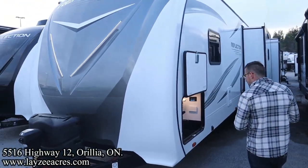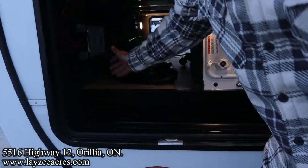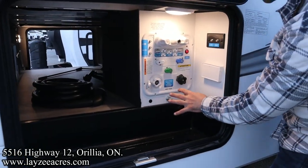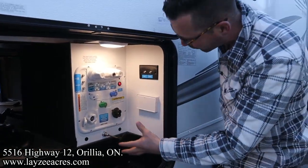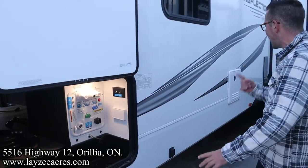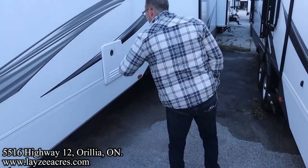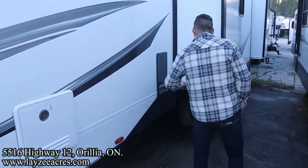Around the side here, we've got pass-through storage and a charge controller, because we have a solar panel on the roof. City water connection, black water flush kit, a single gray water gate valve. We winterize from here, we sanitize, we fill our fresh water tank, outside shower, outside receptacle, electric jacks all the way around, a sewer hose holder right through there, and an on-demand Furion gas water heater right there. Furnace vent here.